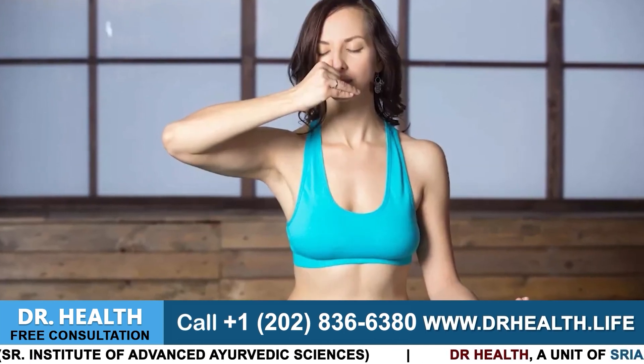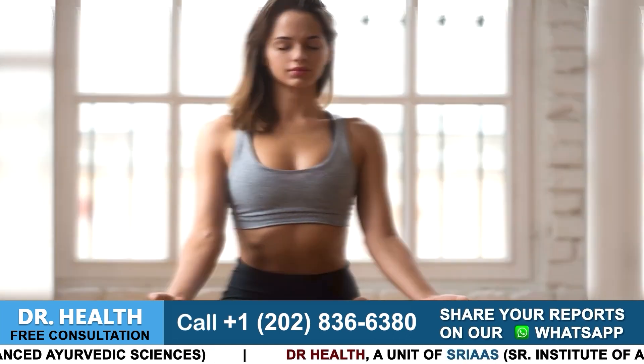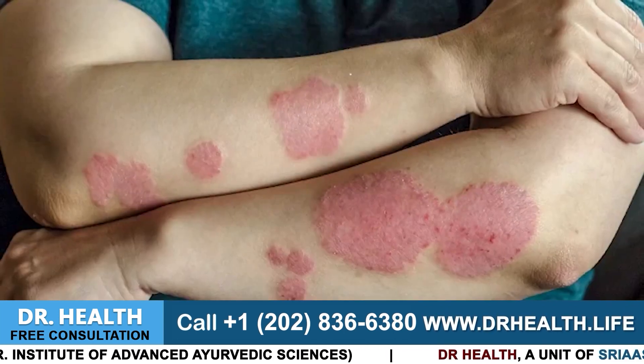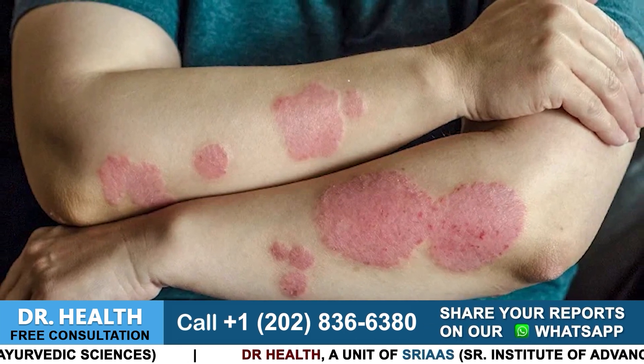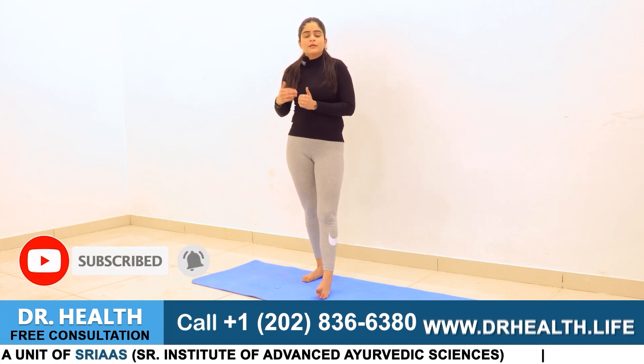If you know Kapalbhati, you can also do it along with Anulom Vilom. It's a very common and popular practice nowadays, easy to perform. Start practicing these things from now on to keep your mind relaxed and to help with your psoriasis. Even if you are not receiving my treatment, it is important to understand how psoriasis can be managed. You can also try Anulom Vilom and Kapalbhati. Start doing this and within 21 days you will start seeing changes — you will feel that some changes are coming in your body and you are healing.